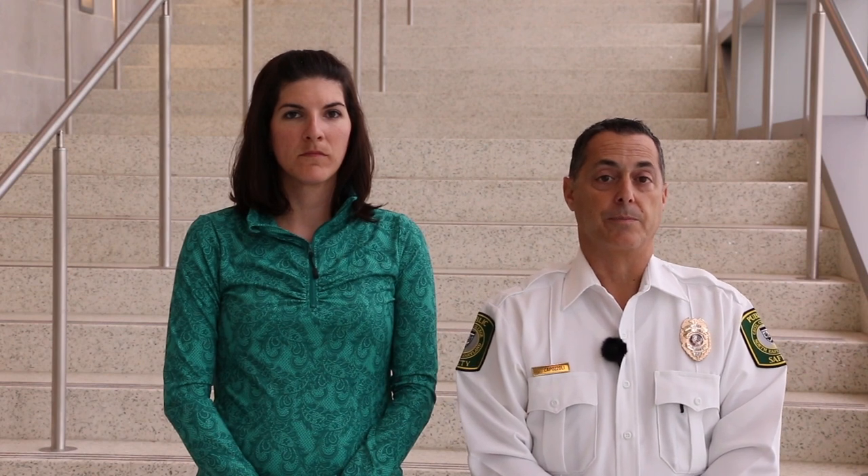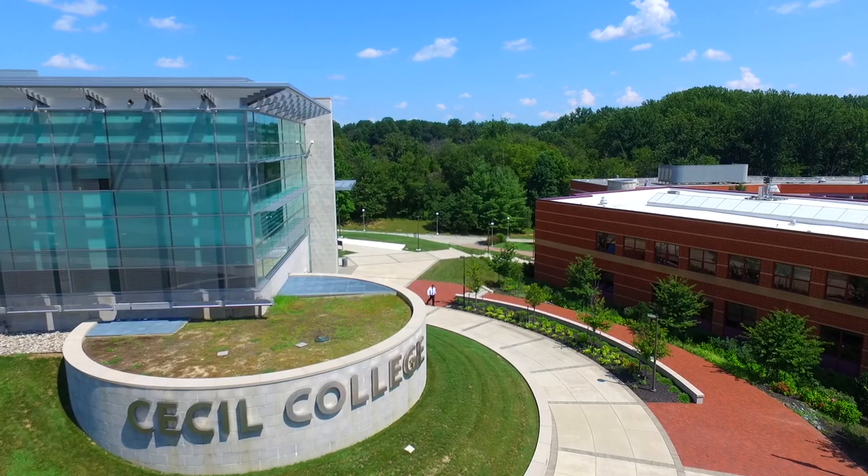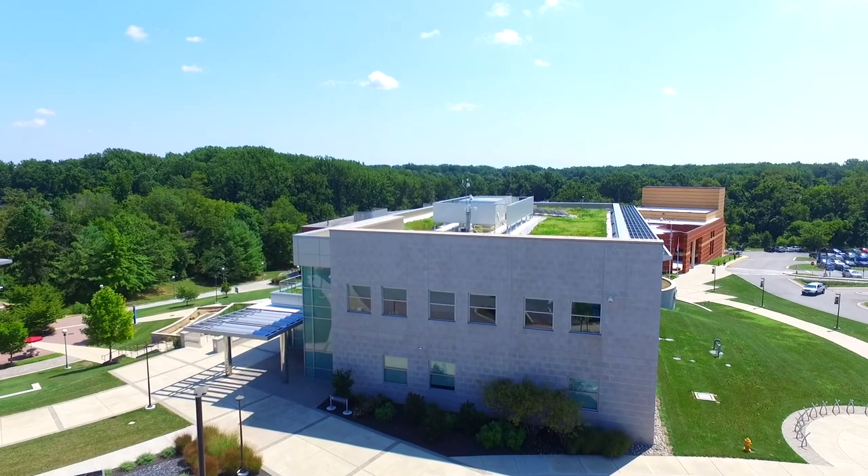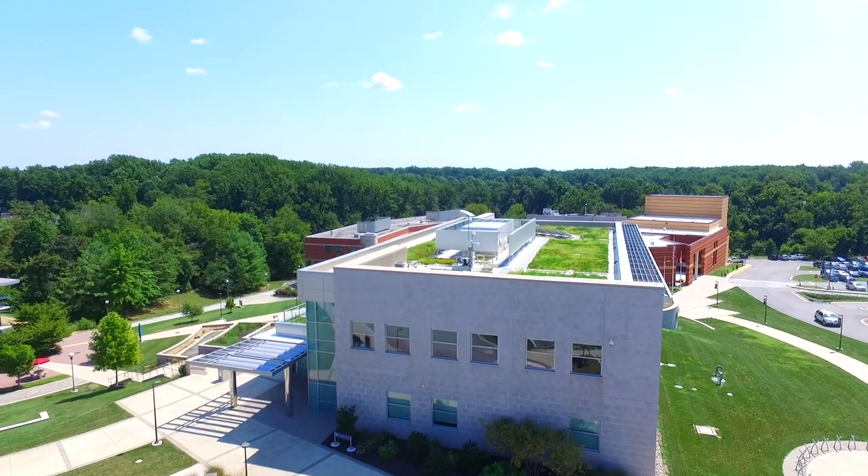In place of previous shelter-in-place methods, we've adopted ALICE, a nationwide response endorsed by federal, state, and local law enforcement. The following information can be life-saving, and we hope you'll take the next few minutes to learn proactive tactics to handle the threat of an aggressive intruder.